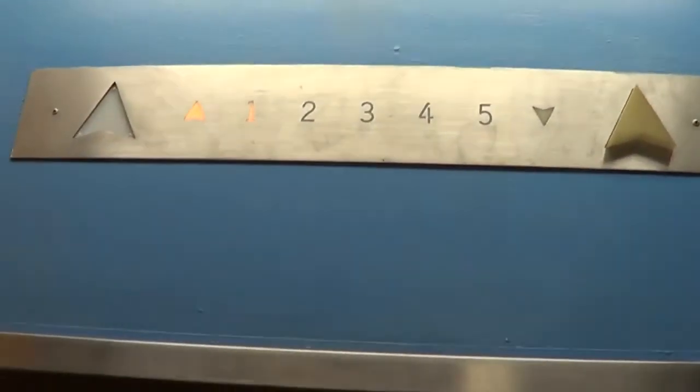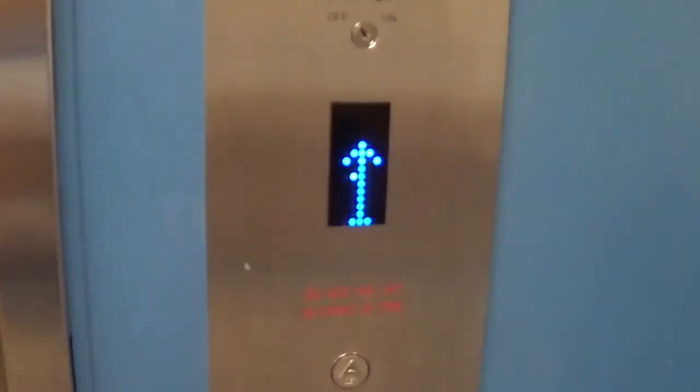So you see on the outside you've got the original indicators, and the new indicator. Thank you very much.